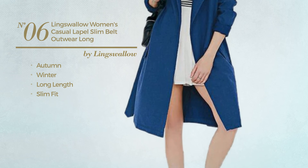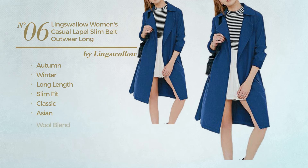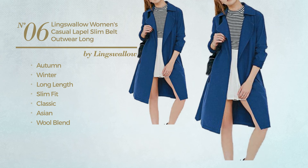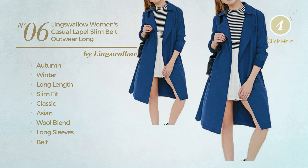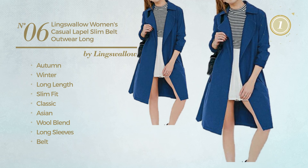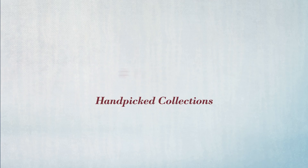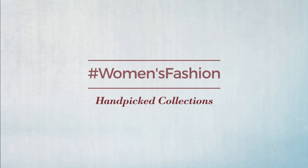Number six: an autumn/winter long-length slim fit trench coat featuring a classic Asian-inspired influence, made of wool blend. This trench coat includes long sleeves, a belt, and a notched lapel. Available only in blue. Thanks for watching this hand-picked collection by #WomenFashion.